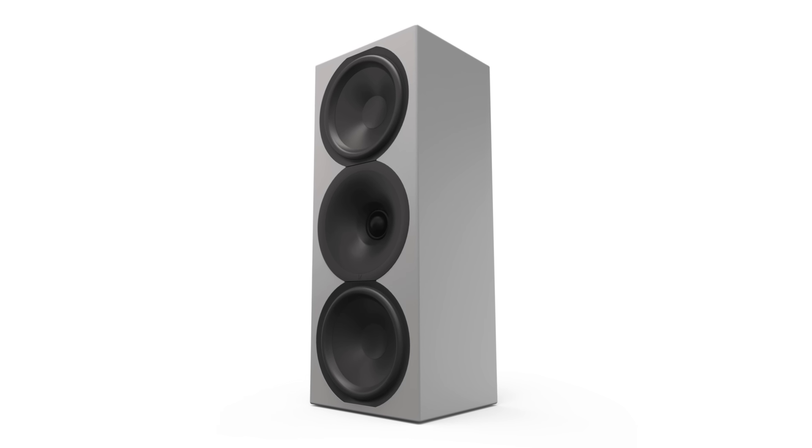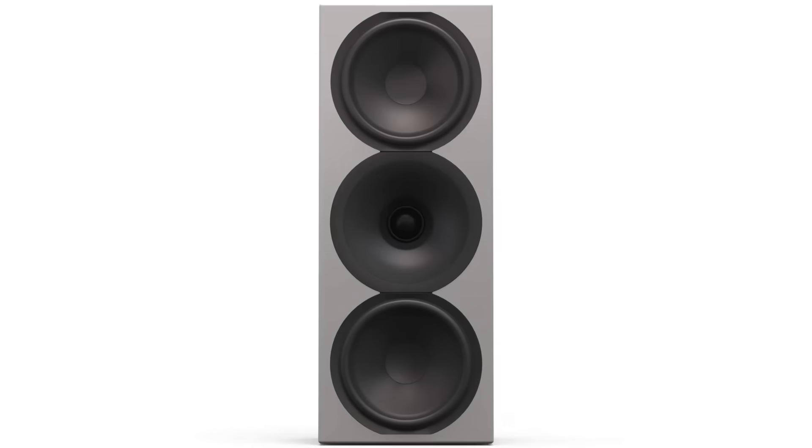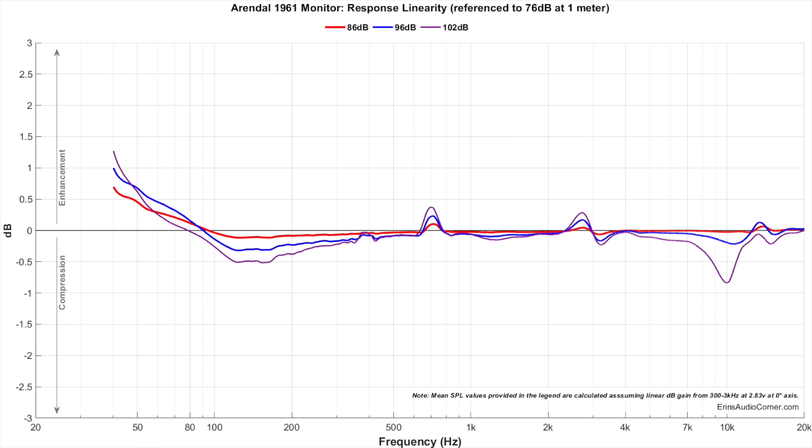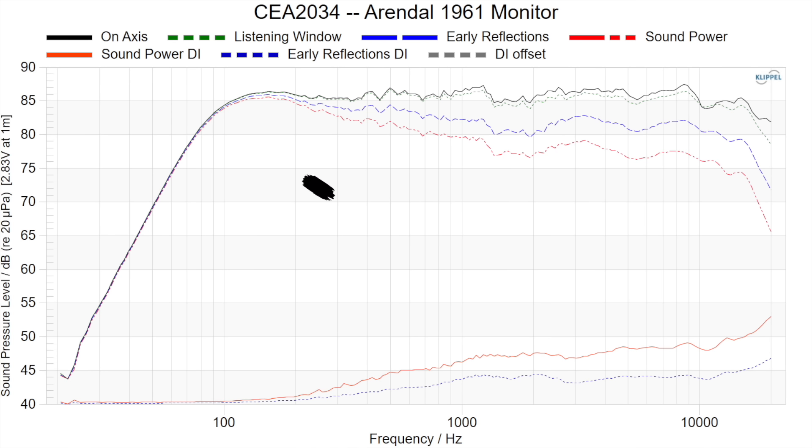Number five is the Arendal 1961 Monitor, which currently retails for $1,150 per pair. This speaker is a little bit of a tank — and I say that in a good way. They have low compression, low distortion, and overall really good neutrality. The only area they lack is in bass output — the 1961 Monitor rolls off at around 70 to 80 Hz, so you absolutely are going to need a subwoofer. You cannot use these as mains for music without a subwoofer. Having said that, I think they make great mains and would also make a great pair of surrounds for home theater.